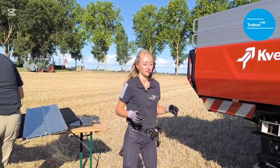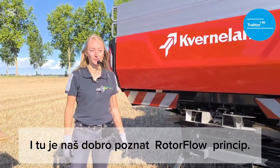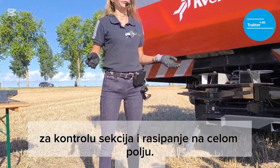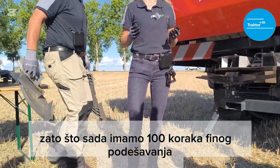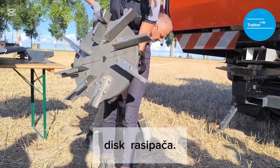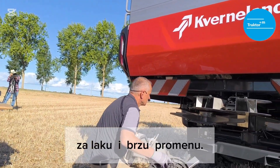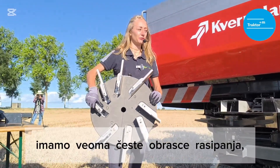I'm going to explain the biggest improvement that has moved the accuracy of spreading forward, and that is our well-known Rotoflow principle — currently the best spreading principle on the market. We challenged ourselves to improve it. We already had 20 steps of settings for section control and full-field spreading, but now we have the Rotoflow 100. Why 100? Because now we have 100 steps of fine settings to be precise at spreading. On top of that, we have a new spreading disk available in three working widths, consisting of two parts for easy and quick changing. There are eight vanes on the spreading disk to deliver a very frequent spreading pattern.